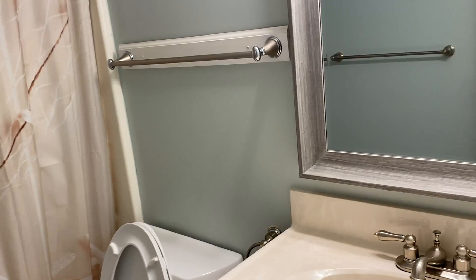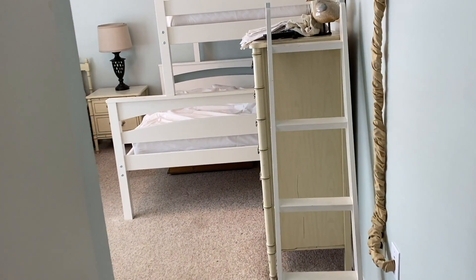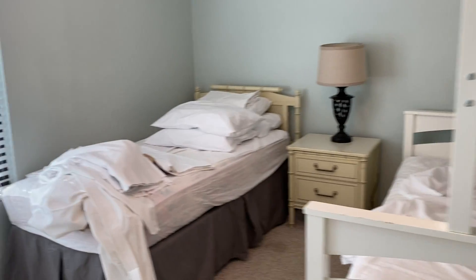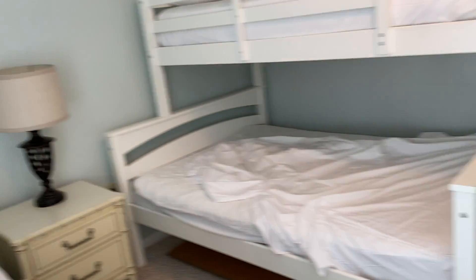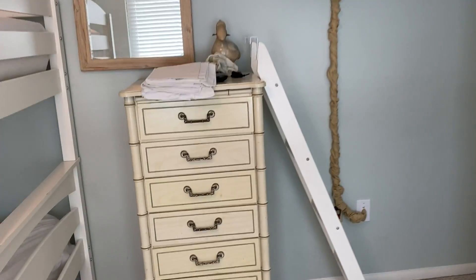There's a bathroom at the end of this hall — it's a shared bathroom, it's small. And then this is a bunk room, so it sleeps four in here. I always call it the cousin's room. Very nice. All right, I'll send it to you. Bye-bye.